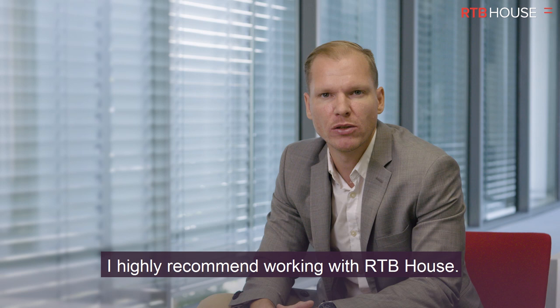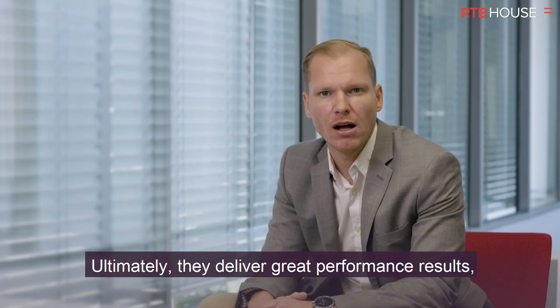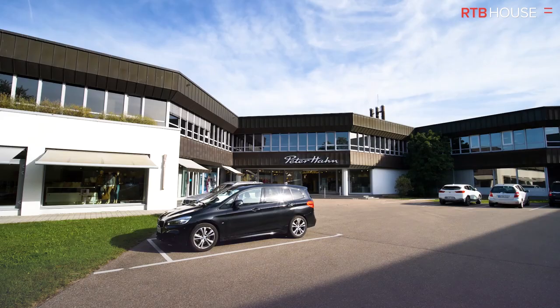I highly recommend working with RTB House. Working with their dedicated account management team is a pleasure. Customer support and communication is fast, reliable and uncomplicated. Ultimately, they deliver great performance results, which has given us the confidence to continue with our multiple retargeting strategy in cooperation with RTB House.